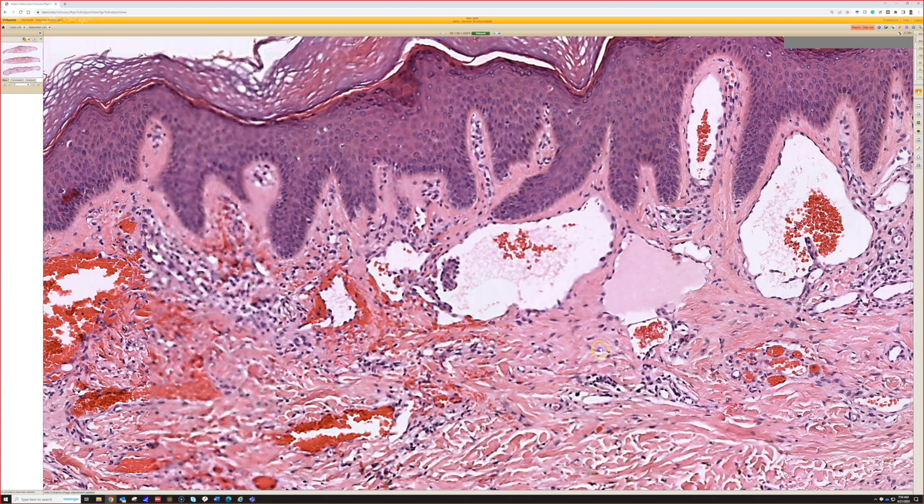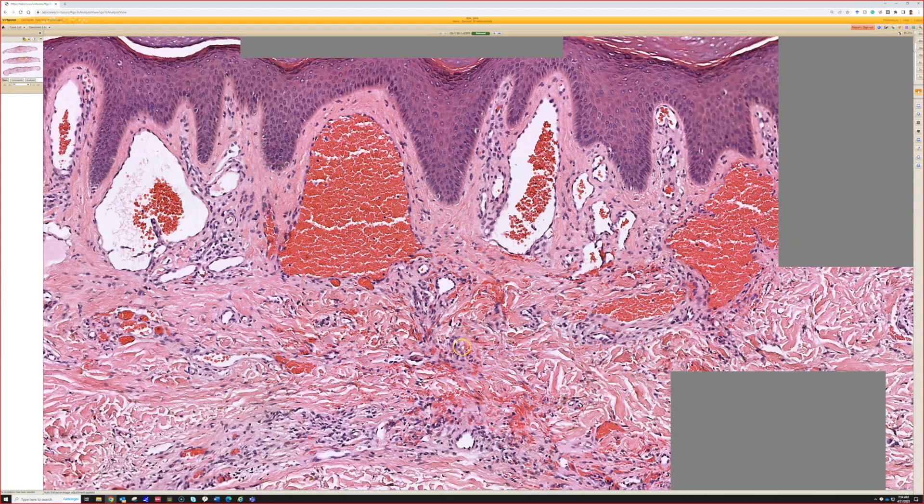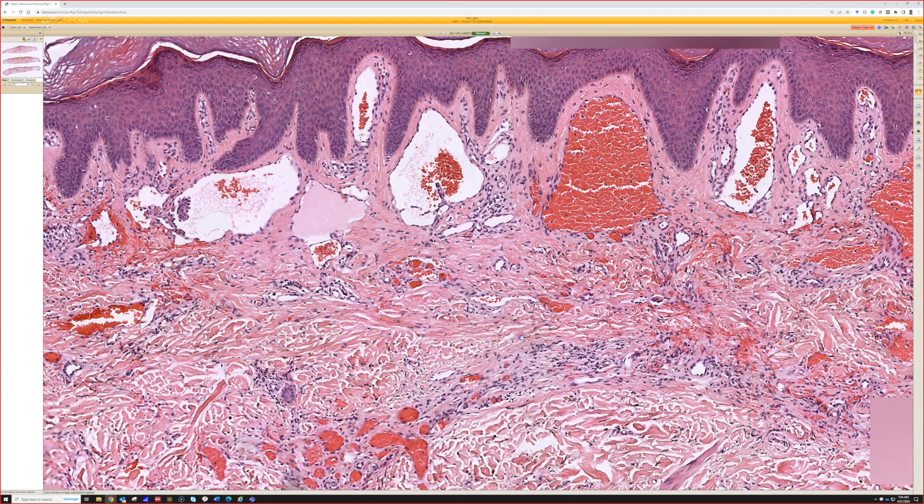Other things can also have hobnail cells — angiosarcomas do, a lot of the time. There's also a retiform type of hemangioendothelioma that shows them. So by itself, hobnailing doesn't mean too much. Don't get worried about that feature alone; I see people get real concerned about it.